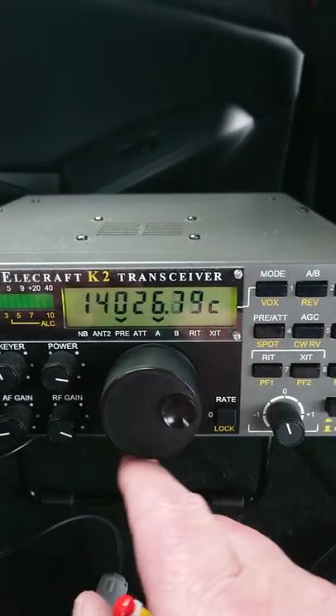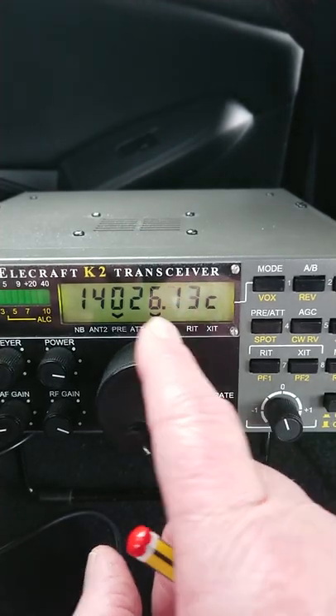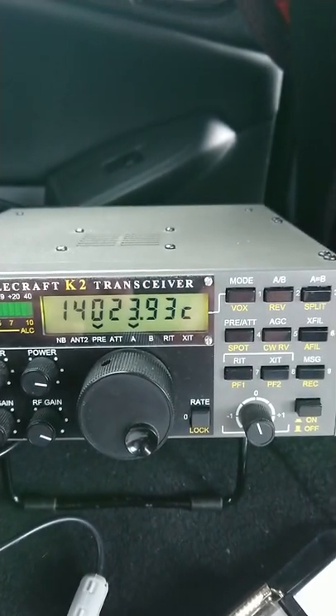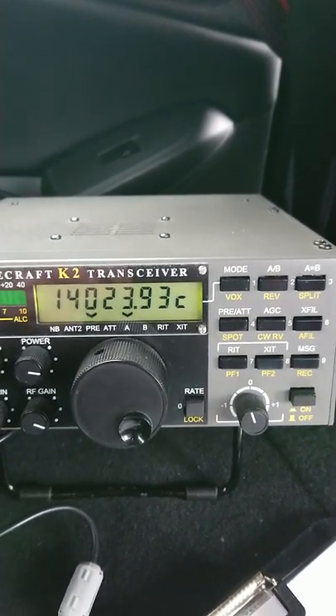And that's it — the signals drop off a bit now. Anyway, it's a good demo of the K2 characteristics on CW, absolutely brilliant piece of kit. 73, CW4OKT, out.